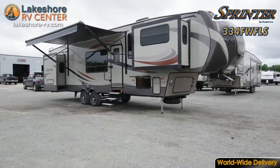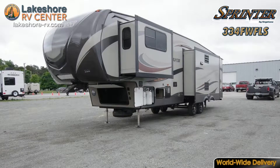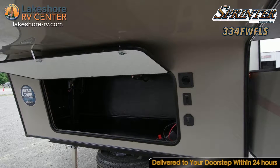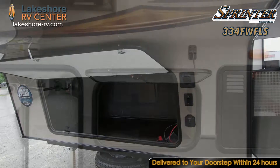Heated pass-through storage compartments give you plenty of space for all of your belongings. The performance insulation package ensures your temp inside stays consistent no matter what it's doing outside. With both an AC unit and heater, you can camp comfortably in any season.